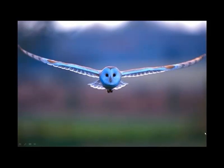Hi, it's Grace here, wanting to show you a presentation on these wonderful birds of the Barn Owls.